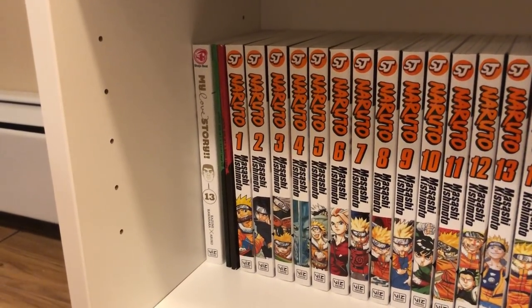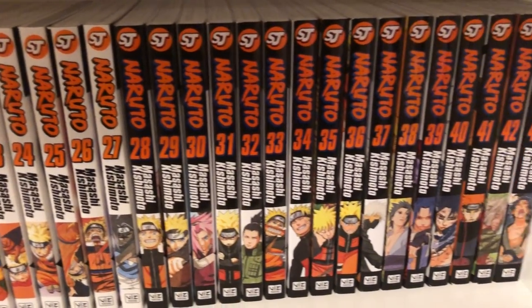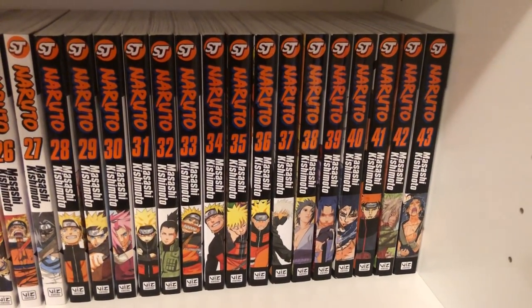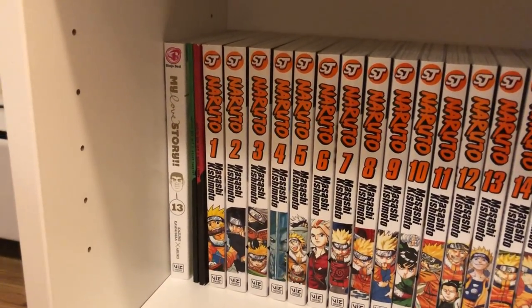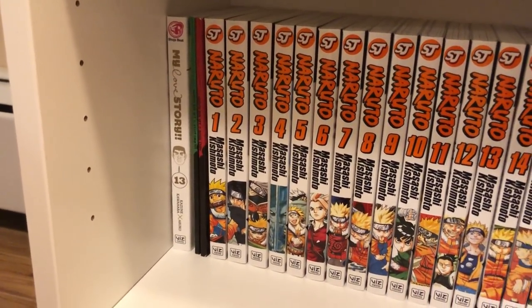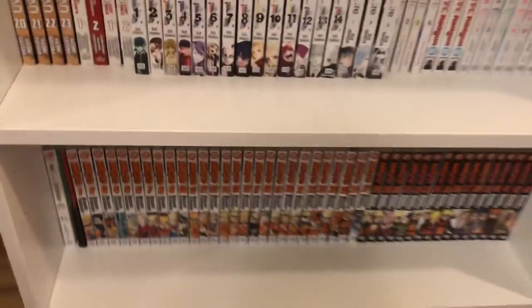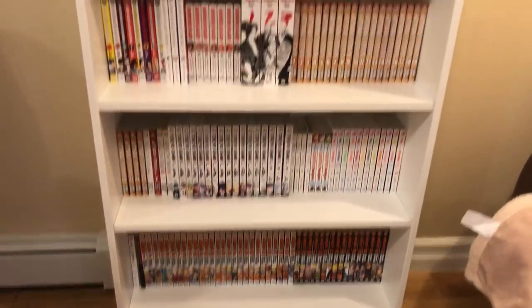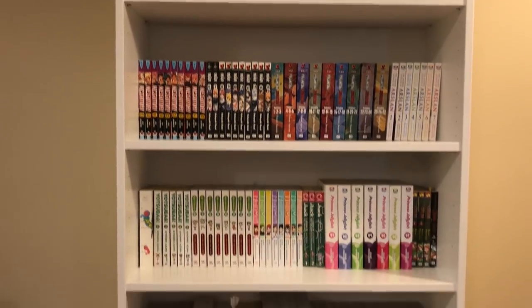And then I have Naruto volumes 1 all the way to 43. You can see I have a couple little booklets at the start that came with my box sets. That is everything I have on shelf number one, so let's go over to shelf number two.